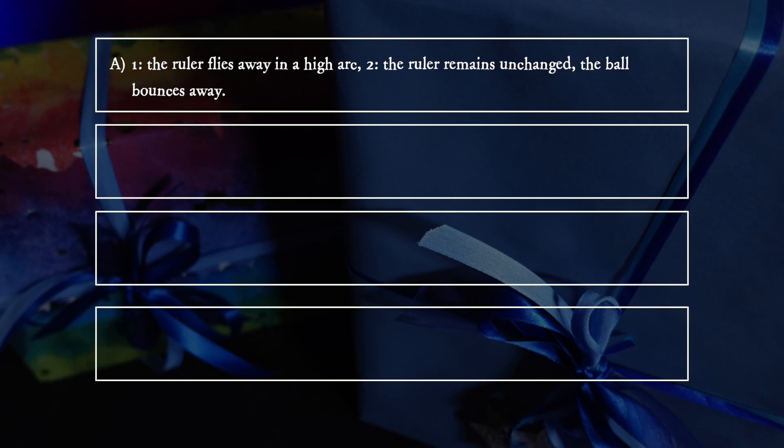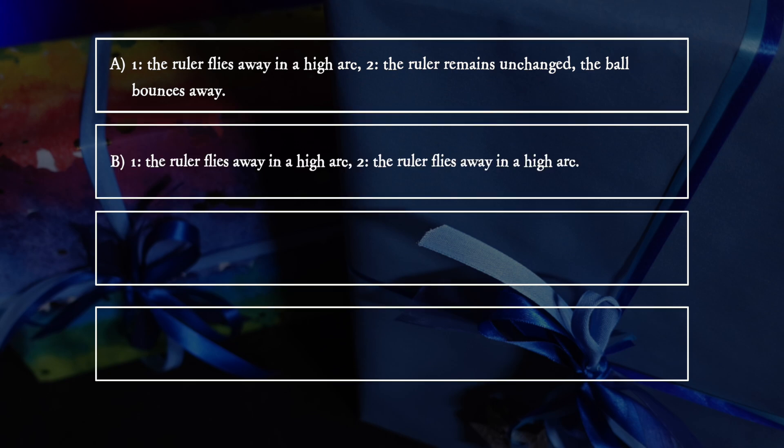A. The ruler flies away in a high arc; the ruler remains unchanged, the ball bounces away. B. The ruler flies away in a high arc; the ruler flies away in a high arc.